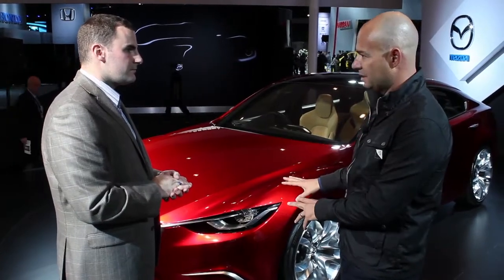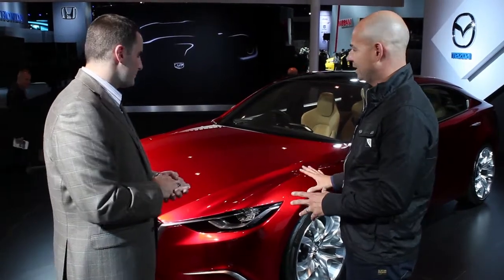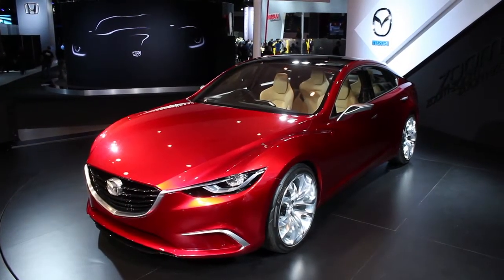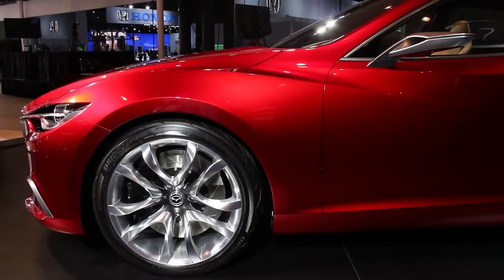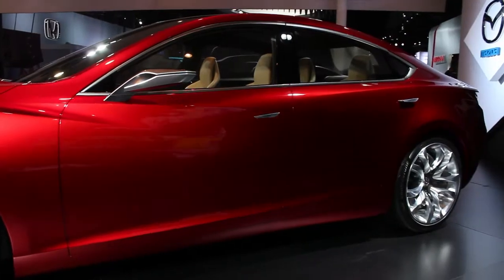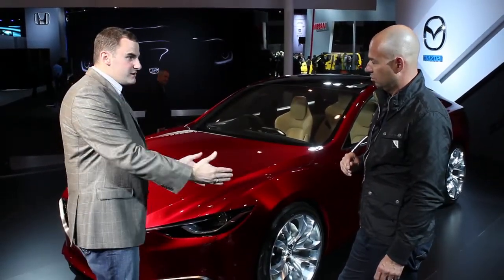Obviously this is a concept, so there are certain details that won't be in production, but what I really like about this car is the proportions. You've got the flowing fenders, the sharp angular headlights, and the grille that runs into the headlights. Those elements made it into production on the CX-5, and I would assume similar concepts are going to evolve into the production Mazda 6.